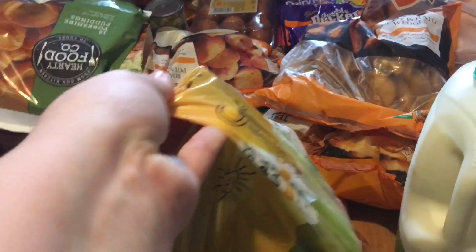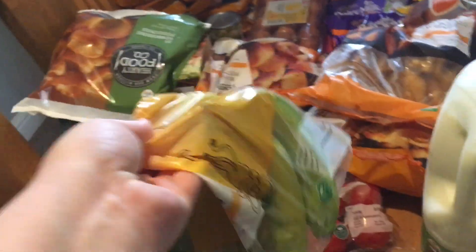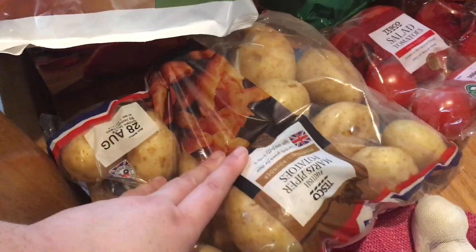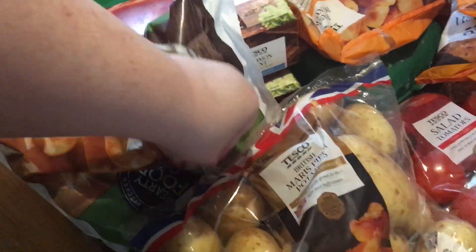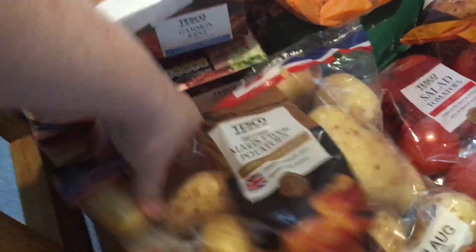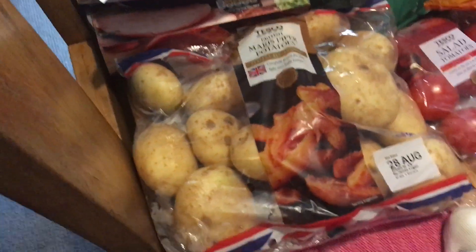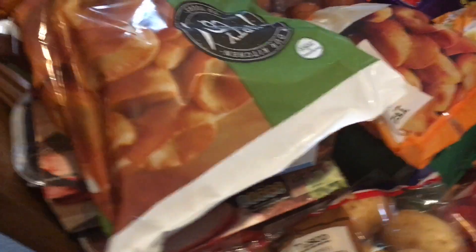A packet of six bananas — they don't really look very ripe. Some Maris Piper potatoes, a 2.5 kilogram bag, and they're about £1 which is a bargain.